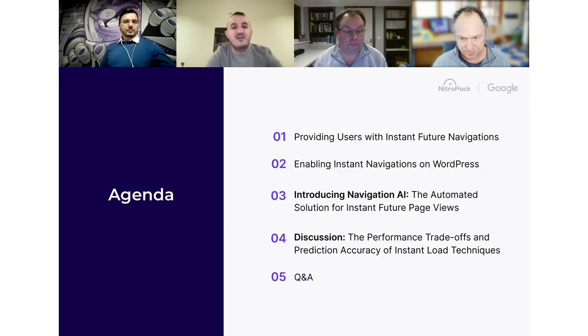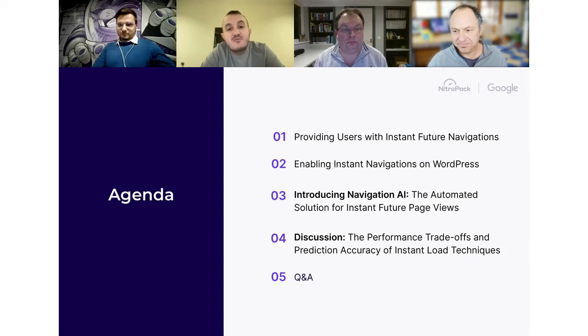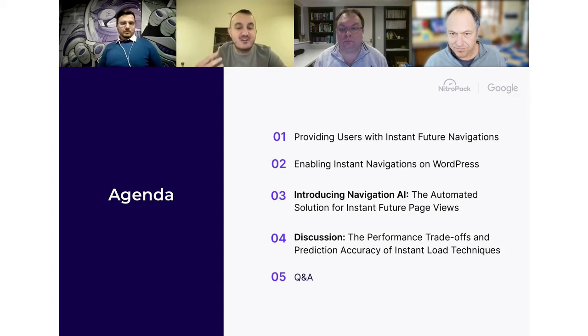Let's jump in on the topics. We have a pretty nice agenda. Bari will touch on how instant future navigation looks and what the benefit is for users. Right after Bari, Adam will talk about how these techniques are useful for WordPress and how they'll be integrated. Then Simon will talk about our Navigation AI initiative, where we attempt to predict the next user navigation to render it efficiently. At the end, we have time for discussion and a Q&A session.